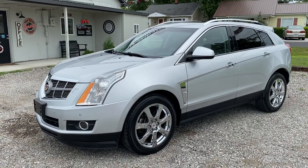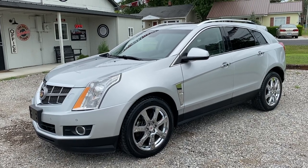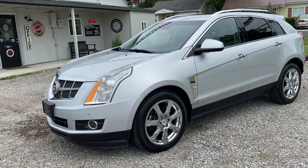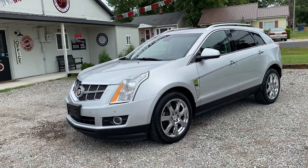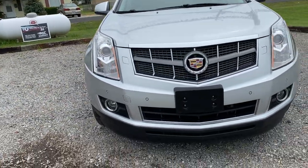All right folks, nice three auto plaza, Mount Carmel, Illinois. Today we got a 2011 Cadillac SRX Performance all-wheel drive. It's got a 3.0 liter V6 engine, 151 thousand miles on it. I drove this car 60 miles yesterday — it is top-notch, drives perfect, no issues, ice-cold AC.